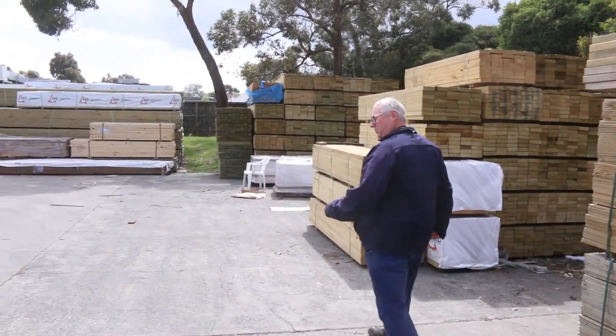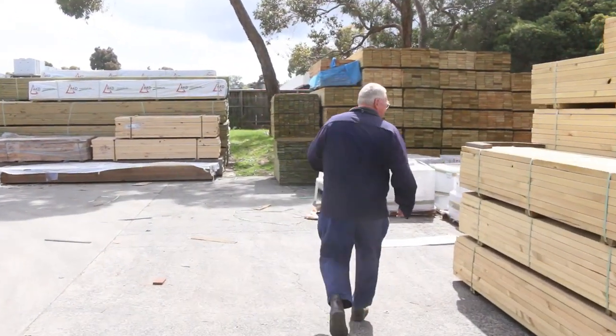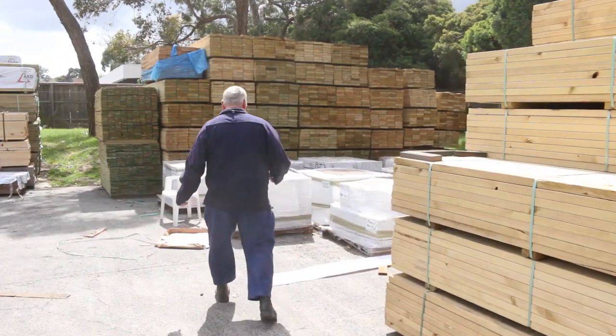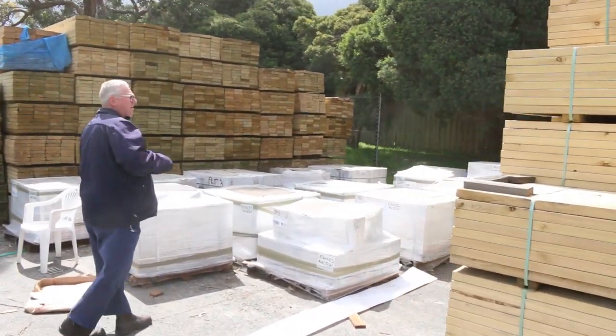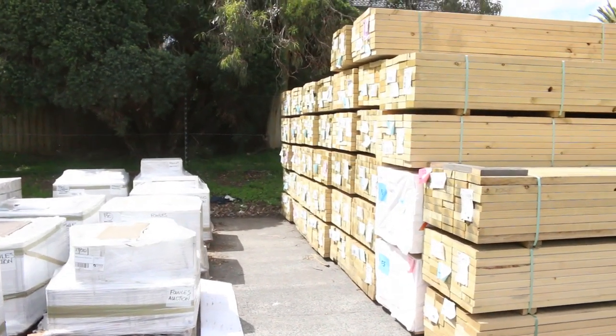We have an enormous semi load of Vic Ash coming in tomorrow morning. It will be on the catalogue tonight but won't physically be here until tomorrow morning. A whole heap of M10 140 by 45 2.4's there, treated.